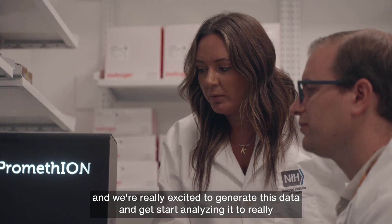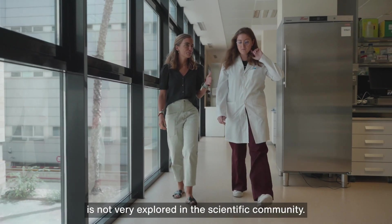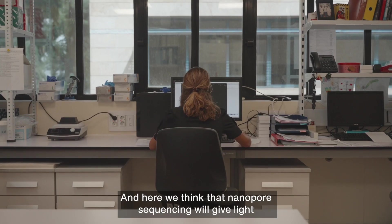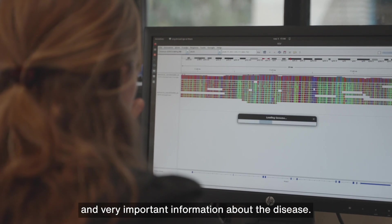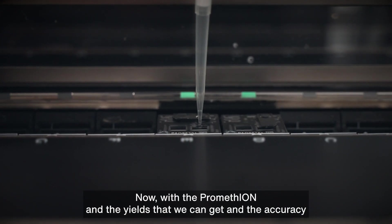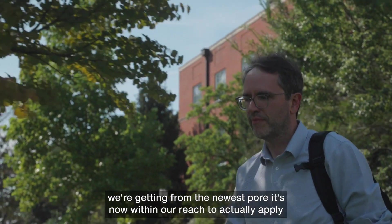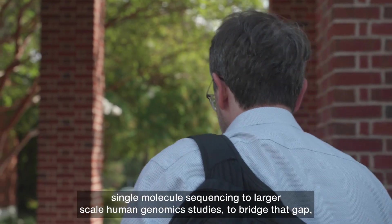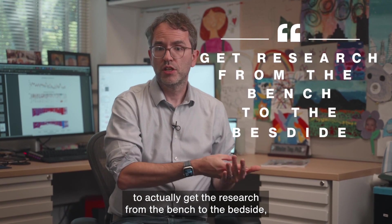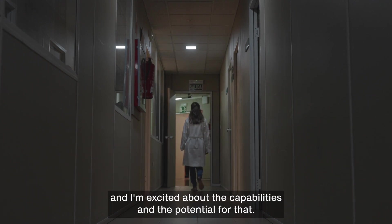We're really excited to generate this data and start analysing the variation that could be contributing to disease risk. Antithrombin deficiency is not very explored in the scientific community, and here we think nanopore sequencing will give light and very important information about the disease. We are solving cases that were not solved by other techniques. Now with the PromethION and the yield and accuracy from the newest pore, it's within our reach to apply single-molecule sequencing to larger-scale human genomic studies and bridge that gap from the bench to the bedside. Long-read sequencing is opening these new vistas, and I'm excited about the capabilities and the potential for that.